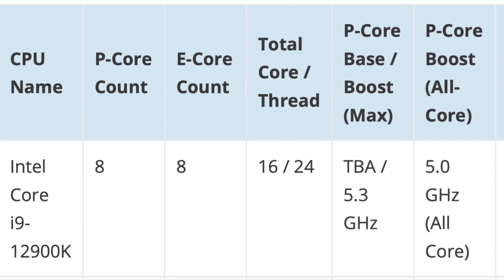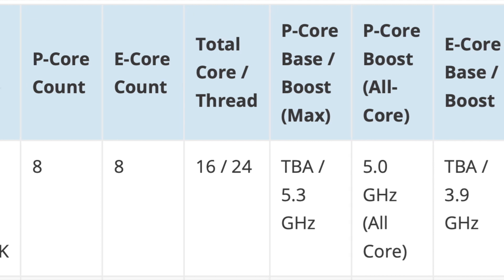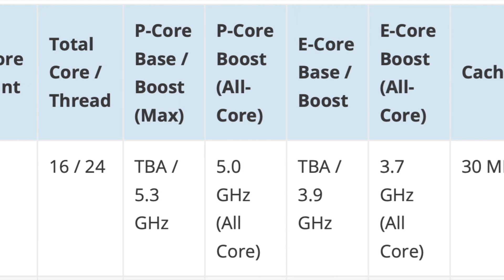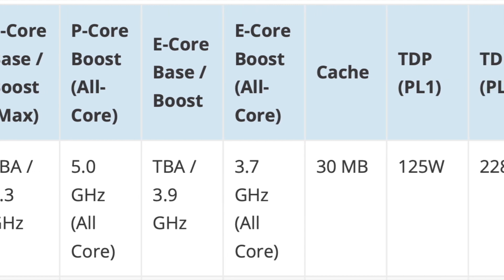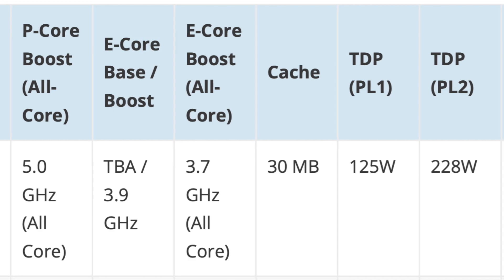The core clock speeds have not been confirmed yet, but according to the latest leaks, the 12900K will be capable of a 5.3GHz maximum 1-core boost and 5GHz all-P-cores boost. E-cores are reported to be clocked at a 3.9GHz 1-core boost and 3.7GHz all-core boost.